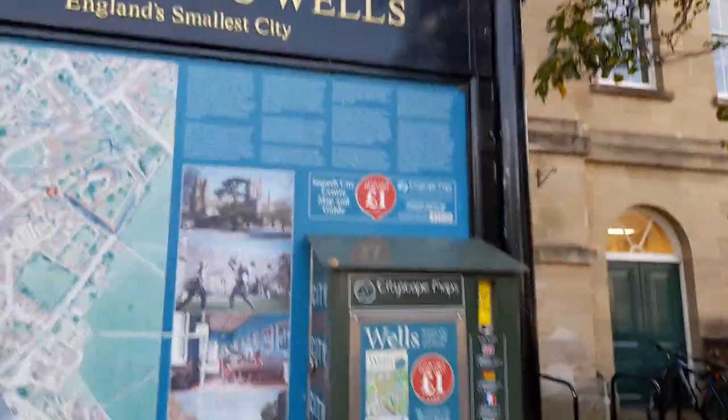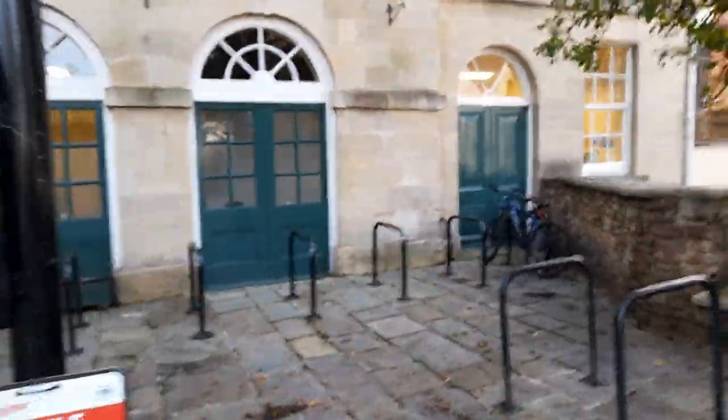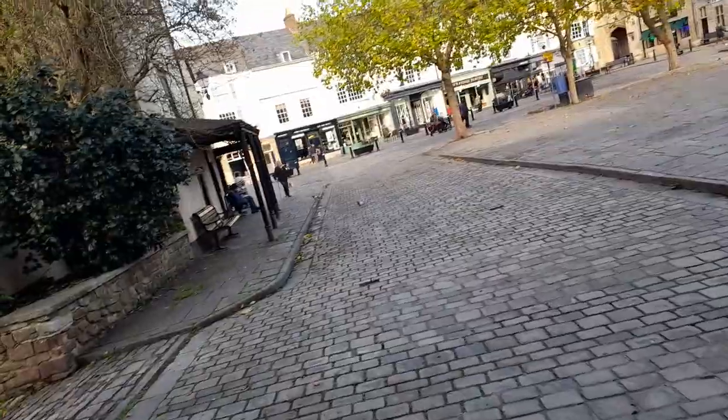There are more places to get a city map telling you where you are, and more planting. If you're cycling, you can put your bike here. There's also a seat to sit on — plenty of places to sit.